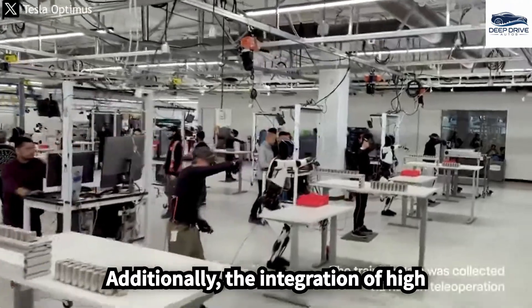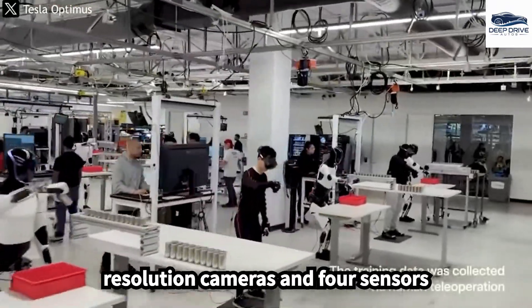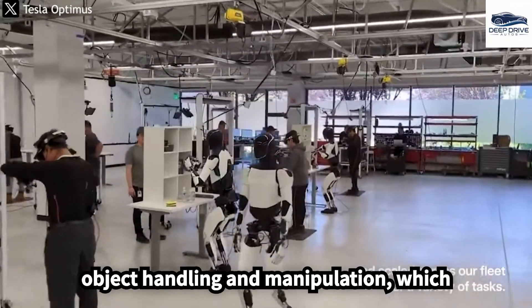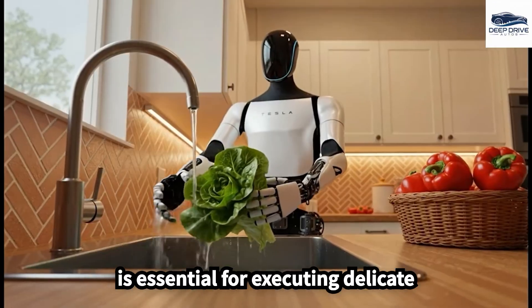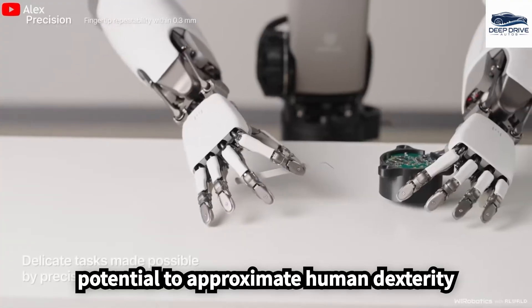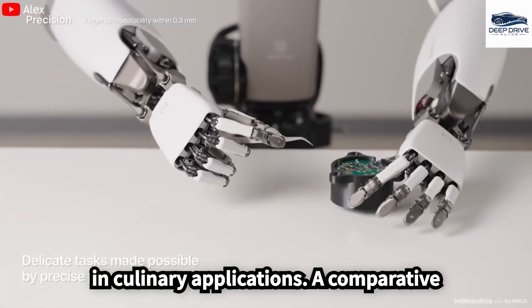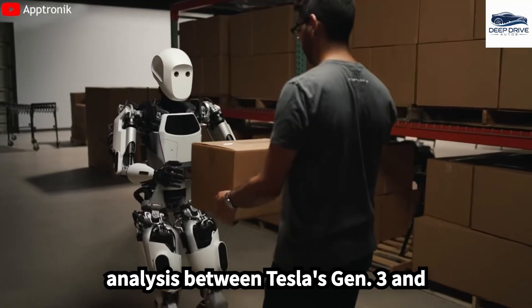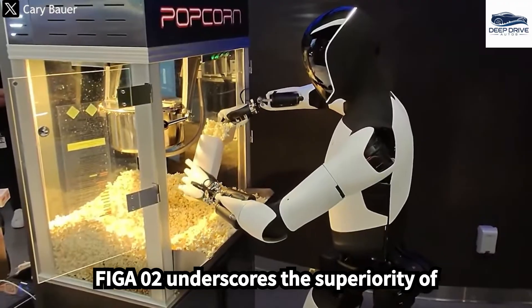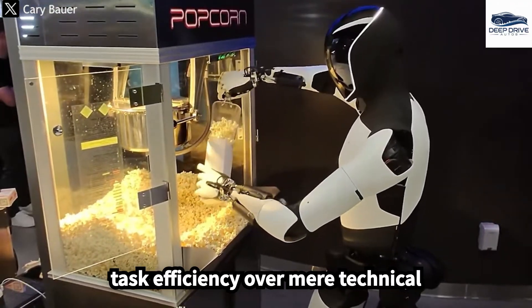The integration of high-resolution cameras and force sensors within the Gen 3 allows for precise object handling and manipulation, which is essential for executing delicate tasks. This capability advances its potential to approximate human dexterity in culinary applications. A comparative analysis between Tesla's Gen 3 and FIGA 02 underscores the superiority of task efficiency over mere technical specifications.